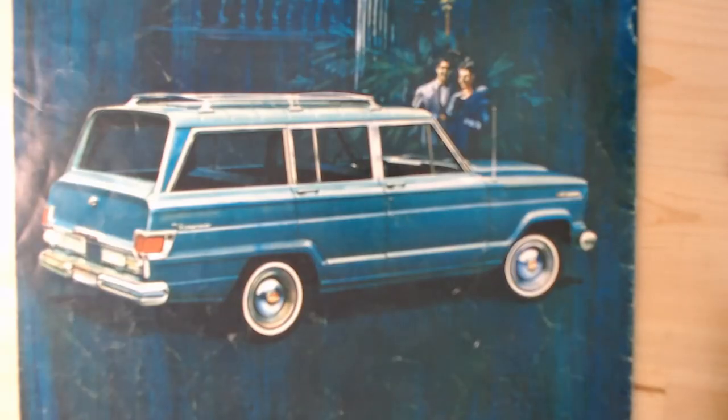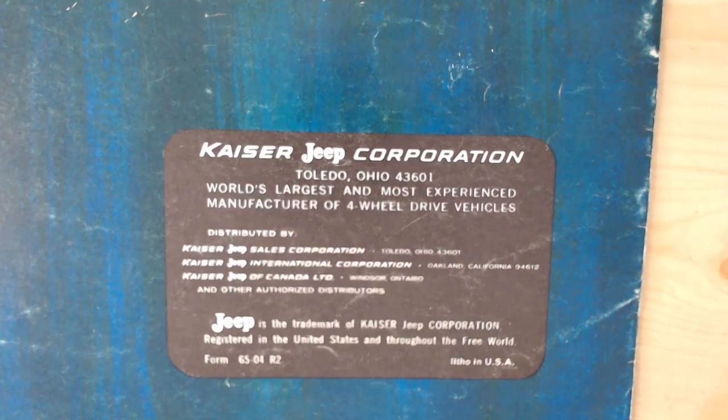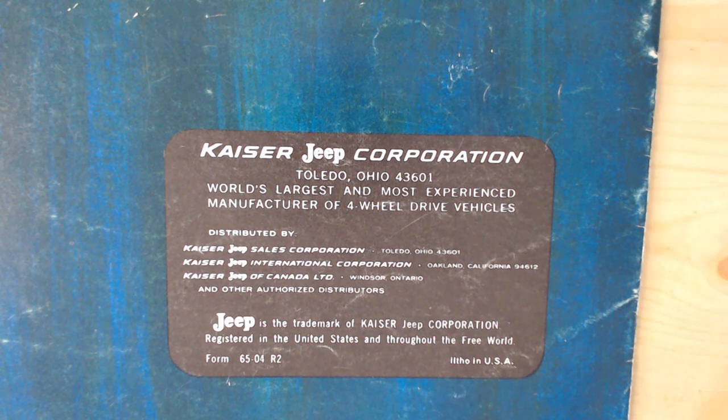On the back page there's a nice drawn image of the rear of the car, and at the bottom the Kaiser Jeep Corporation badge — Toledo, Ohio — described as the 'World's largest and most experienced manufacturer of four-wheel drive vehicles,' along with a few distributors. A key at the bottom references 1965 and the USA.